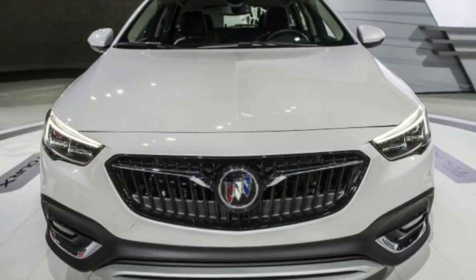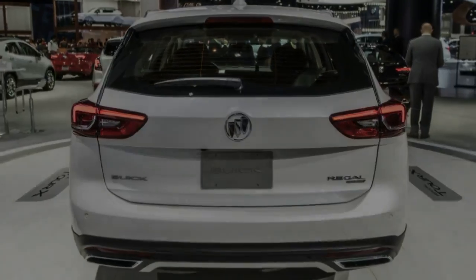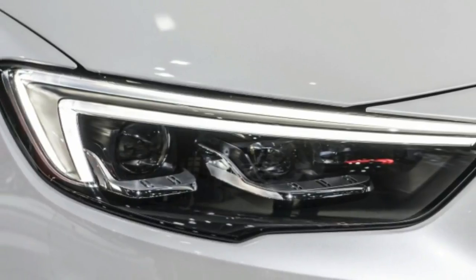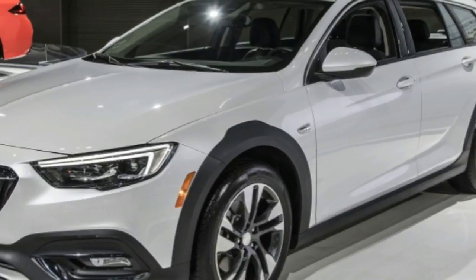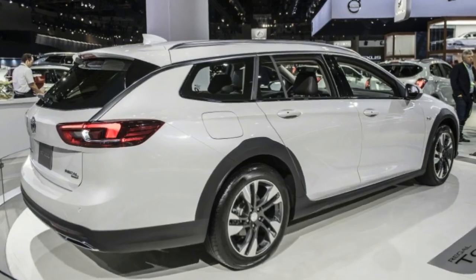Buick has unveiled an online configurator for the 2018 Regal TourX Wagon, and it shows that picking the full suite of premium options puts the Sport Wagon at $43,795. That prices it under its Regal GS Sportback sibling and competitors like the Volvo V60 Cross Country and Audi A4 Allroad.